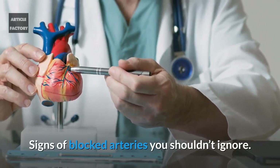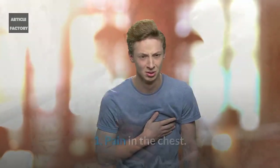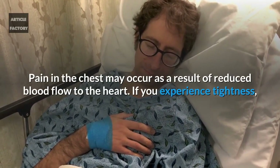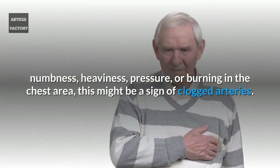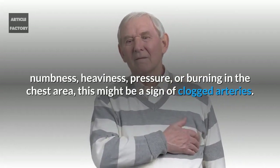Signs of blocked arteries you shouldn't ignore. Number 1: Pain in the chest. Pain in the chest may occur as a result of reduced blood flow to the heart. If you experience tightness, numbness, heaviness, pressure, or burning in the chest area, this might be a sign of clogged arteries.